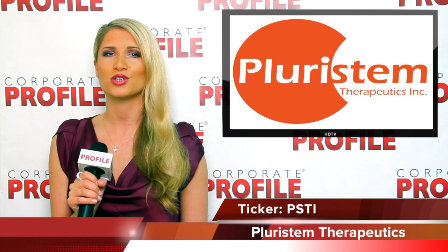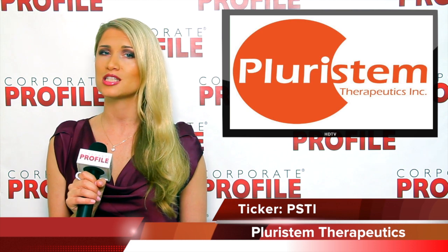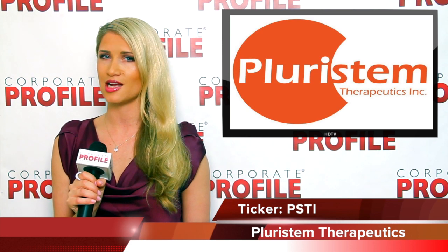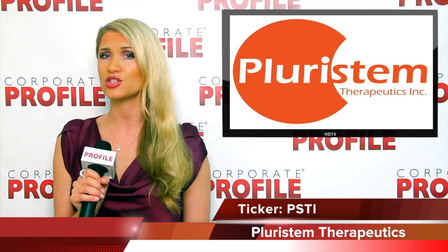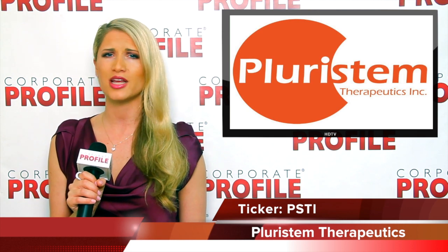Under the terms of Pleurostem's licensing agreement with United Therapeutics Corporation, United Therapeutics made an upfront payment of $7 million to Pleurostem. Pleurostem is also eligible to receive regulatory milestone and other payments totaling up to an additional $48 million.